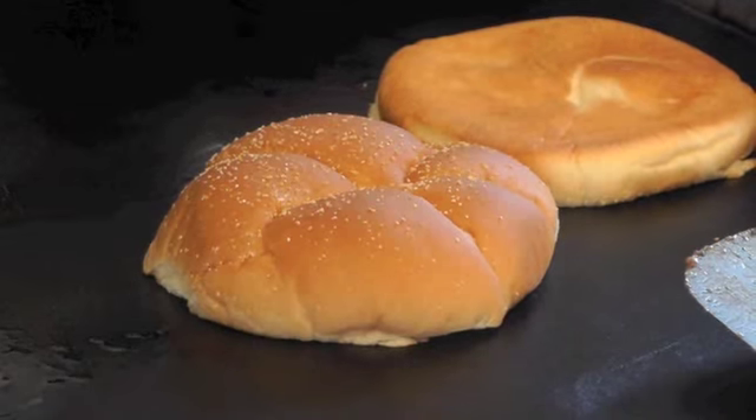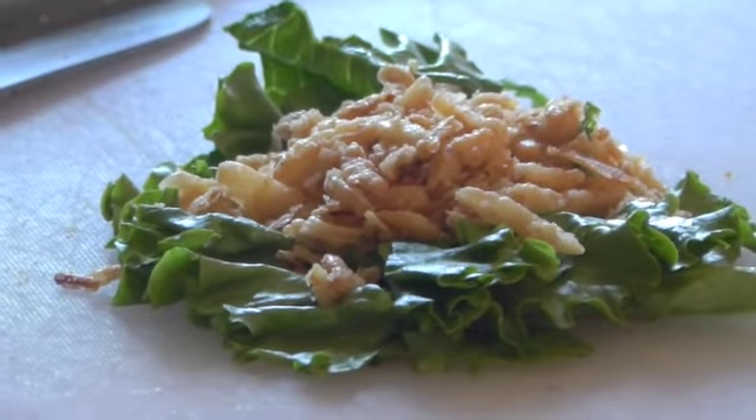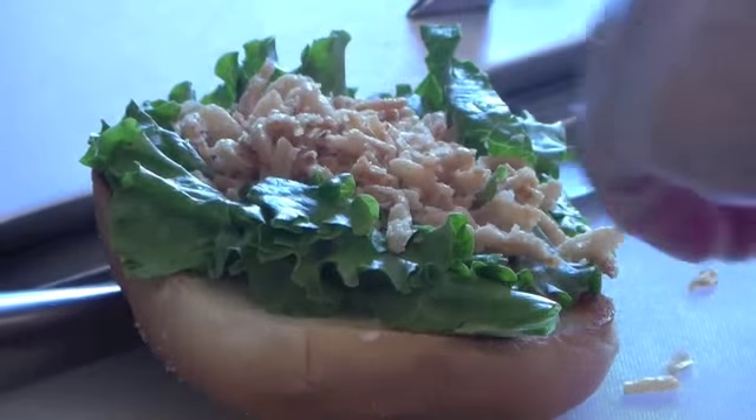The truck comes equipped with a full kitchen. While in Florida, the owners decided to put a few of their menu items to the test. They entered food truck wars, a competition with different foods, and it was their first time doing that. They actually did very well — they took second place and were pretty happy with that.